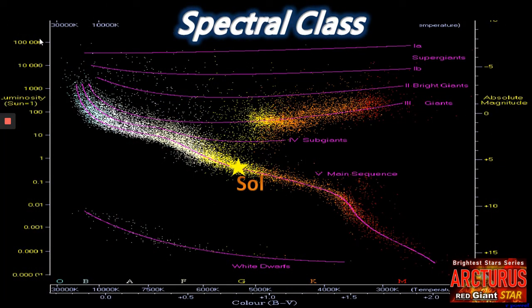What kind of class is Arcturus? We can see here the Sun in the middle of the main sequence, a G-class dwarf, with a surface temperature of around 5,700 Kelvin. Arcturus is not on the main sequence, with a luminosity much higher than the Sun, but a surface temperature somewhat cooler, around 4,200 Kelvin. It's a K-class giant.